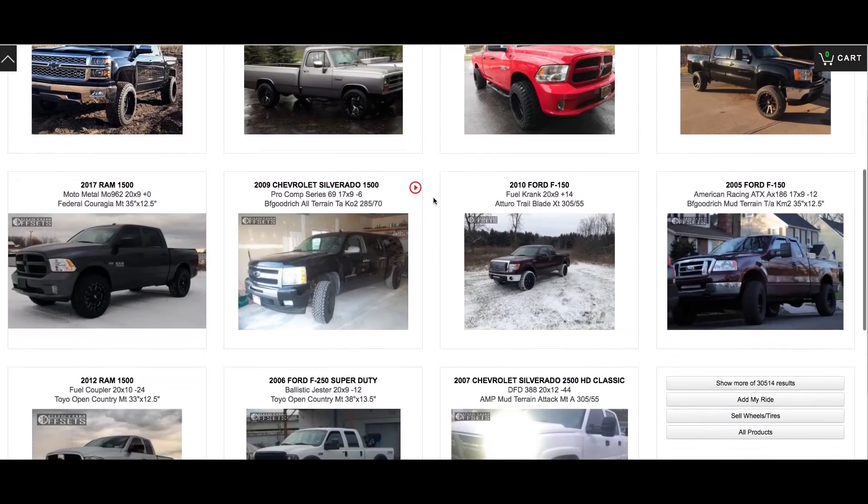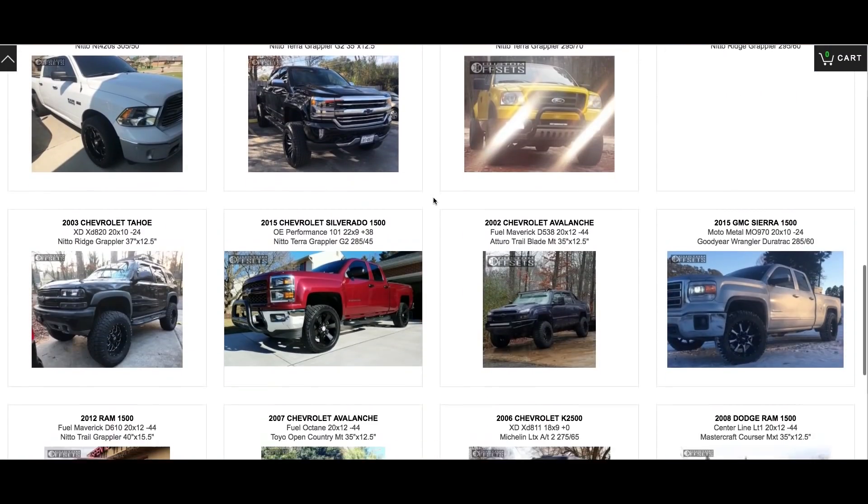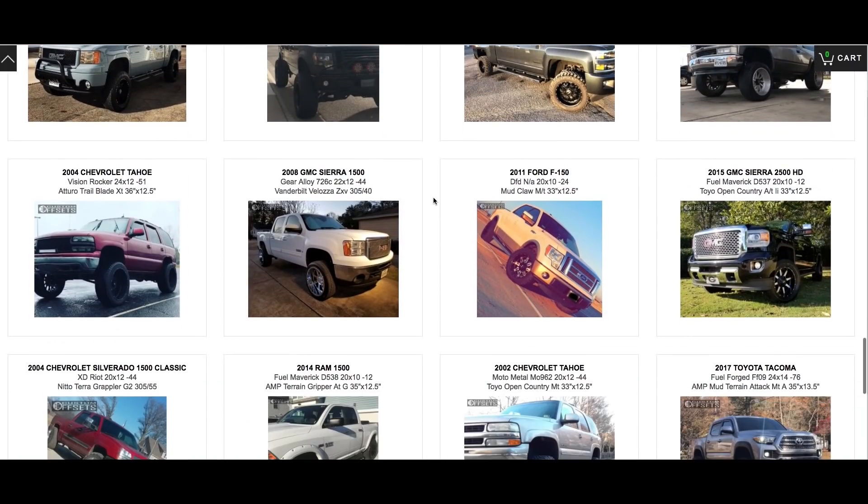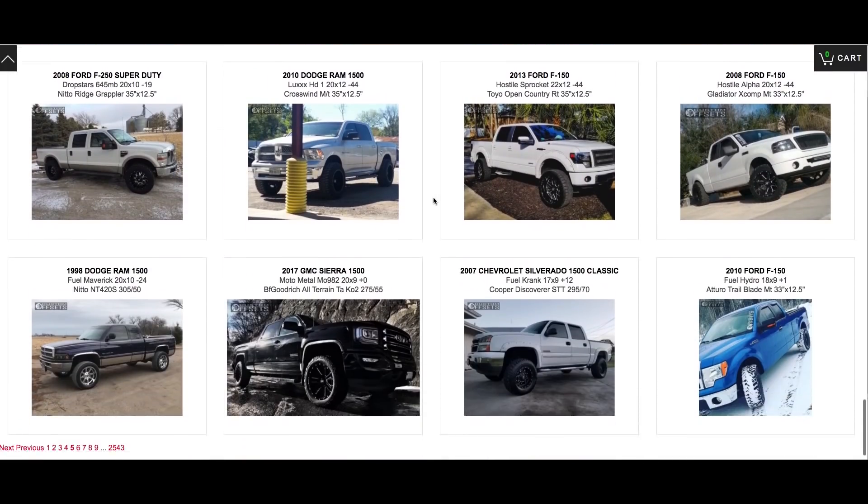We just wanted to make a quick video to explain what the gallery is and what can all be in it, because we get literally hundreds and hundreds of submissions per day, but not all of them make it to the website. So here are some of the reasons why.